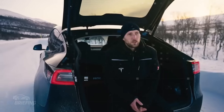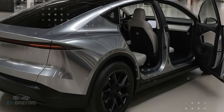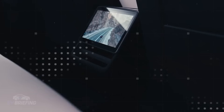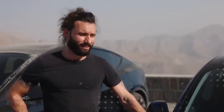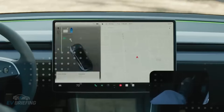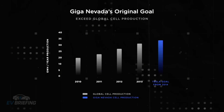Tesla answers this question with something simple yet powerful: efficiency. The secret to the Model 2 lies in its construction. With a single-piece cast structure, the company reduces not only time, but also waste and rework. Instead of hundreds of joined parts, a single solid block serves as the foundation for the entire car. This decision drastically reduces steel use by 73%, and also shortens assembly time. Fewer moving parts also means less chance of failure, and that matters, especially when it comes to cost-effectiveness.